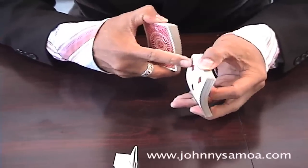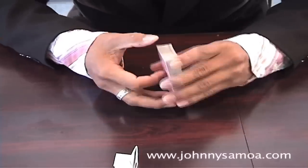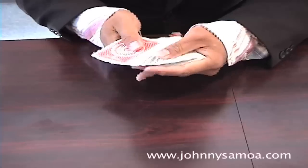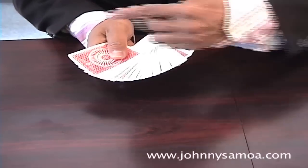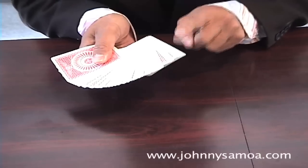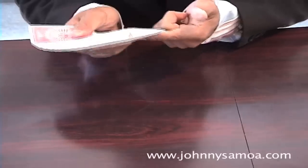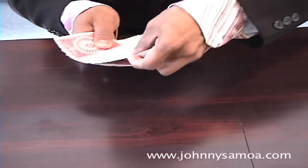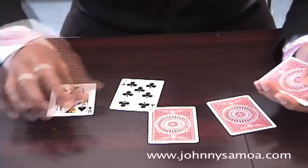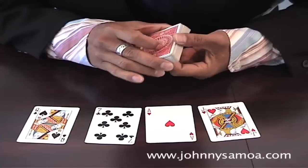Now you tell your friend to pick out any four cards. Try not to make them pick the cards from the bottom, because you don't want to spoil the setup you already did. Any four cards like this — you turn the cards over. Your friend doesn't know what's going on, but little did they know you already set up the phone number down the bottom.